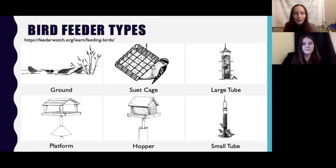Next we have the suet cage, which holds suet seeds. You can also use an onion bag if you don't have access to a cage, and this attracts birds like woodpeckers and nuthatches. Then you have your tube feeders — the larger one and the smaller one. The different sizes will attract different sizes of birds, with the larger feeder for larger birds. Tube feeders can be quite helpful because they help keep the seeds dry, as you can see with the lid on top.